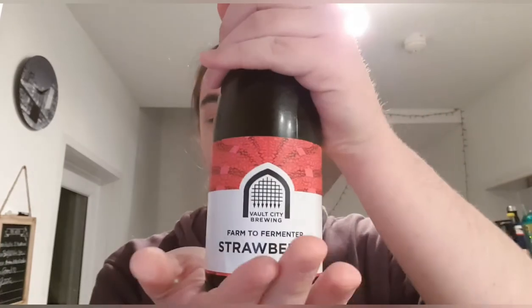This is one I got off the Vault City website — it came in a parcel. There were eight of them total; five or six were in the fridge and one was in my cupboard.